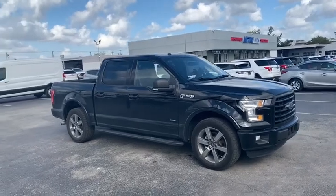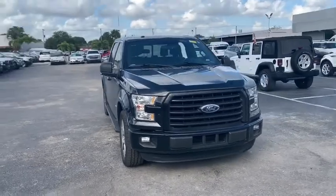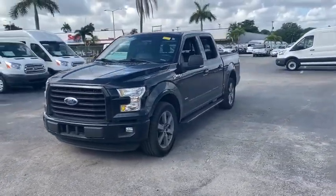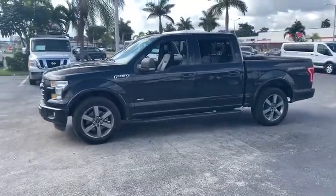Stop by and take a look at the 2016 Ford F-150. A Ford F-150 knows how to handle any situation. It's built to follow orders. No whining. This vehicle has less than 70,000 miles.